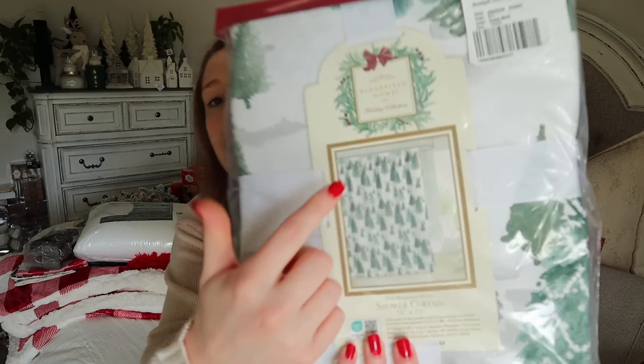Now moving into what I got at Home Goods — some in store, some ordered online. I'll give prices from my phone for the online items and link what I can in the description box below. I wanted to pick up a new shower curtain for my bathroom because I'm going super extra in there this year. I found one that has trees all over it — $16.99. I also picked up dark green hand towels with white trees, a set of two for $12.99.